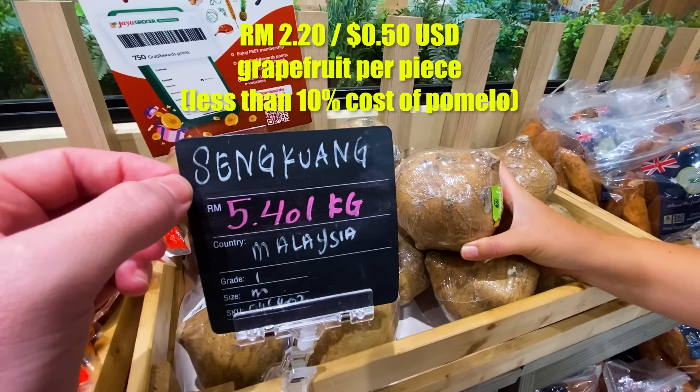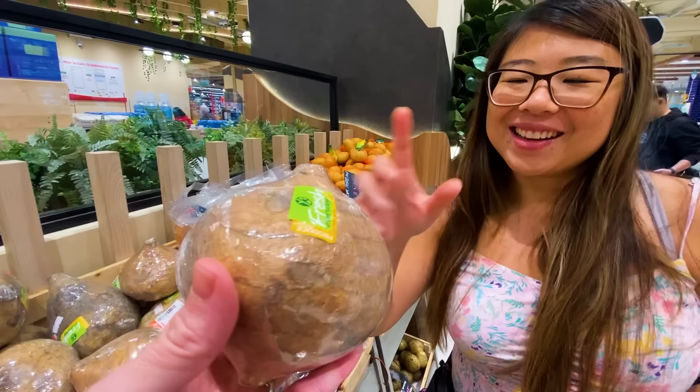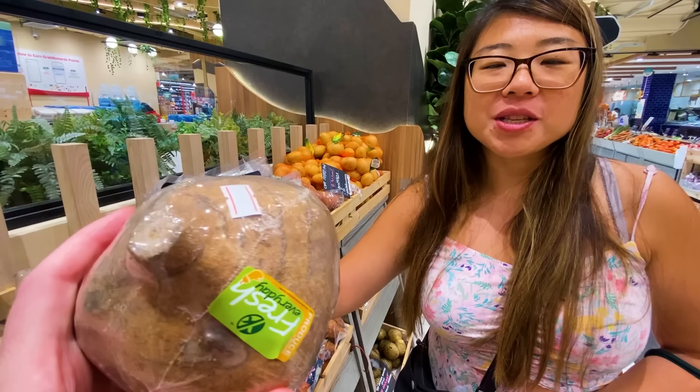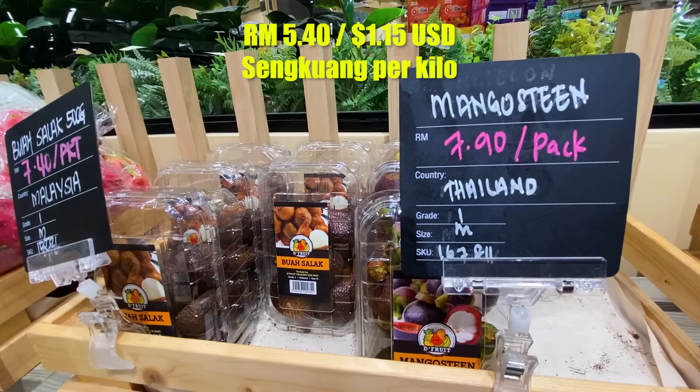Something new — sengkwang. It's not a potato. It almost looks like a pumpkin or a gigantic radish. The taste is kind of like radish — it's white inside, very watery, and almost has no flavor. It's heavy. Five ringgit a kilo for sengkwang.